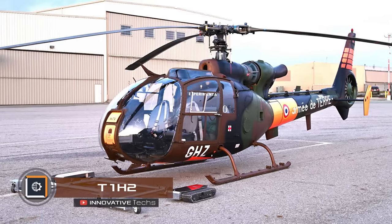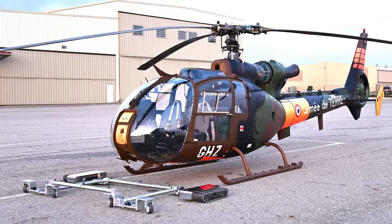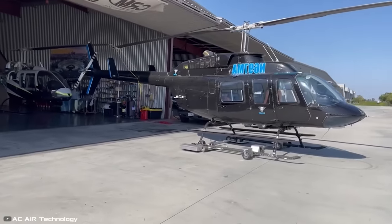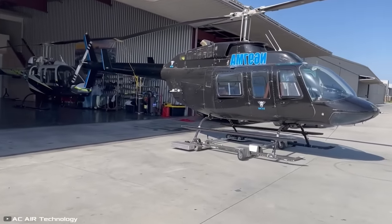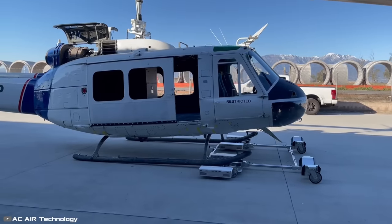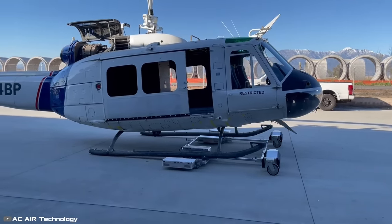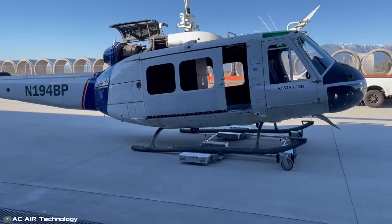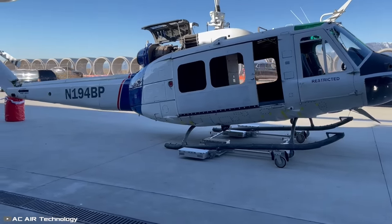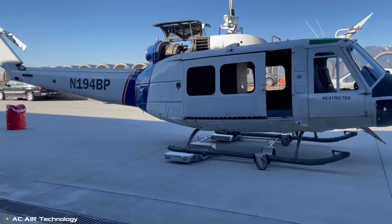T1N2 is a motorized tracked platform with wireless remote control designed for loading, transporting, and unloading helicopters. It is intended for helicopters with skids and a weight not exceeding 6,000 pounds. To load a helicopter, the platform crawls under the front skids and, using a pair of conveyor belts located on top, pulls the aircraft onto itself. After securing the helicopter on the platform, the operator guides it to the takeoff area or into a hangar.